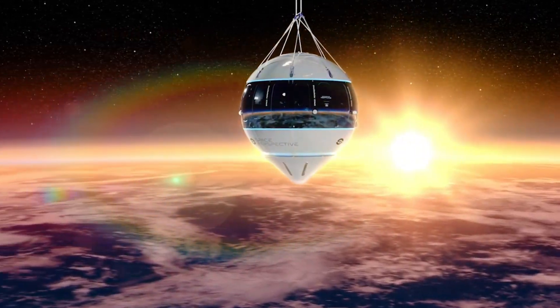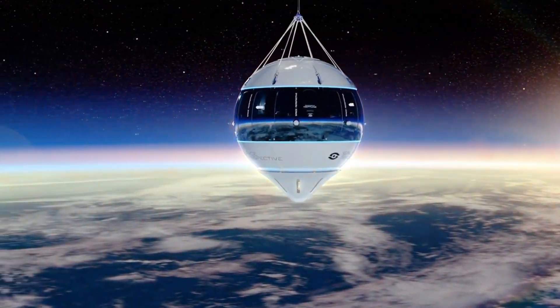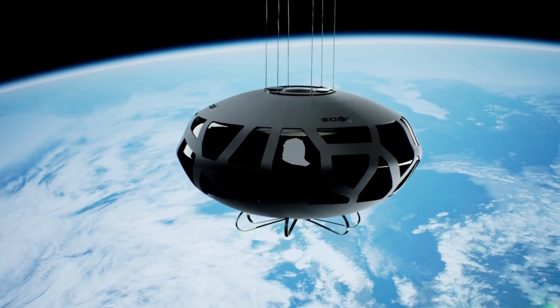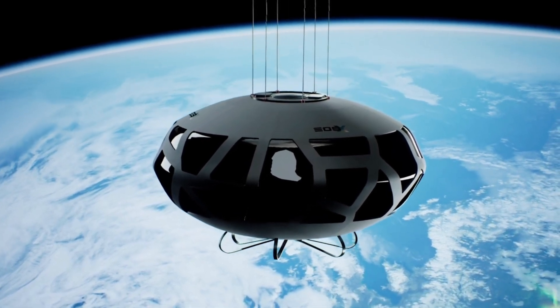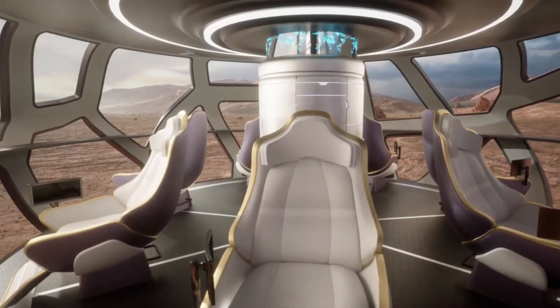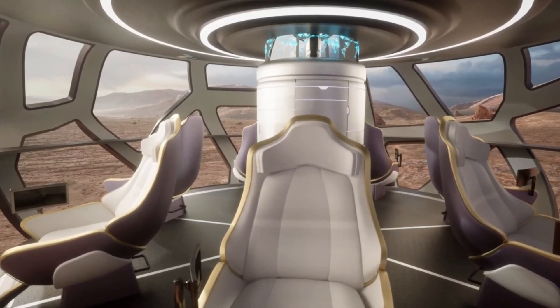Inside, passengers can enjoy panoramic windows, comfortable seating, and a near-space atmosphere in style. As EOS X prepares to begin commercial flights, it's positioning itself as a green and accessible alternative to traditional space tourism, competing with names like Space Perspective and Worldview in the race to open near-space travel to the public.